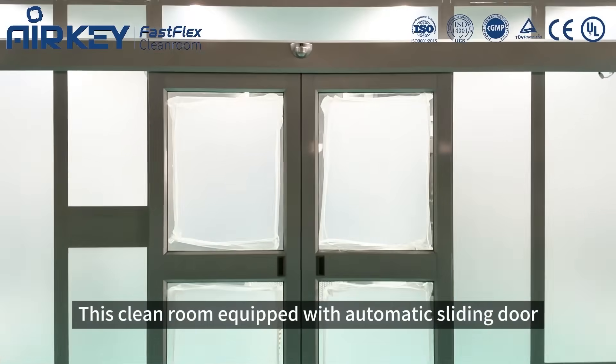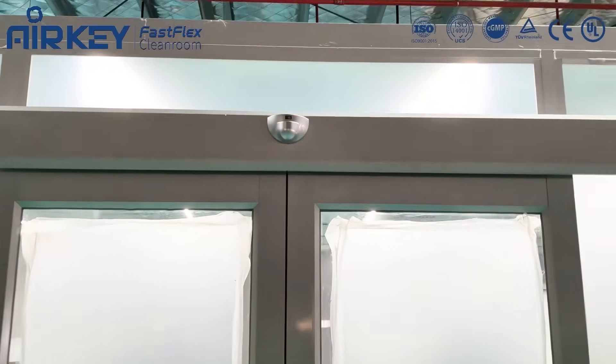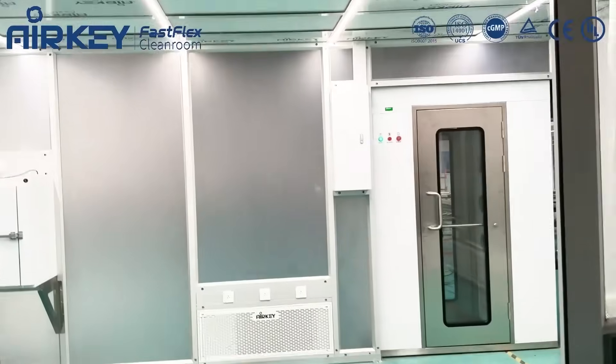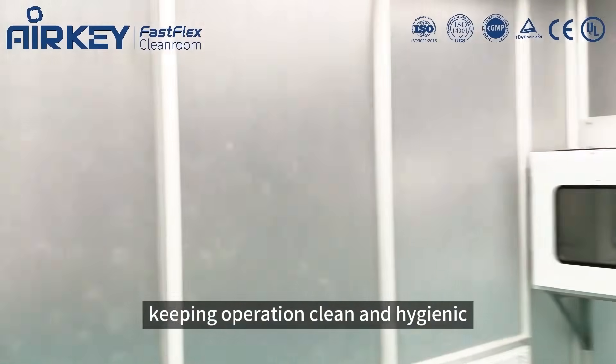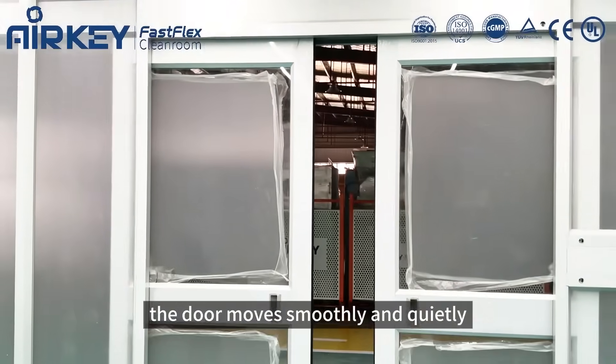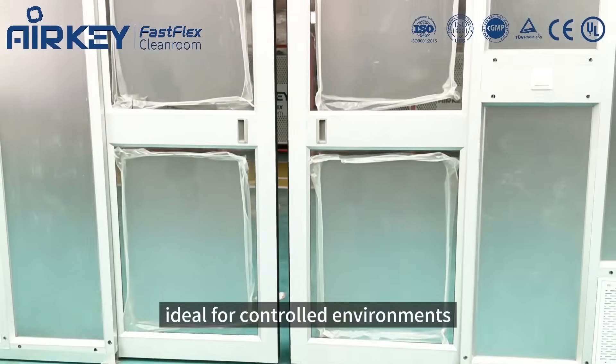This cleanroom is equipped with an automatic sliding door. It uses infrared sensors for touch-free access, keeping operation clean and hygienic. The door moves smoothly and quietly, ideal for a controlled environment.